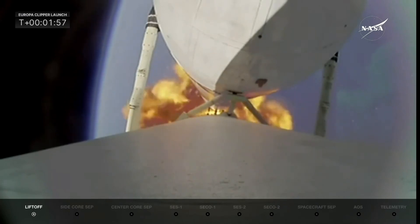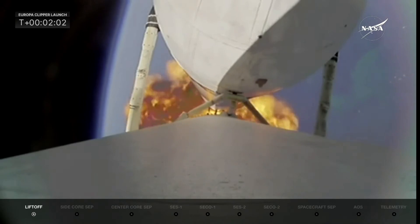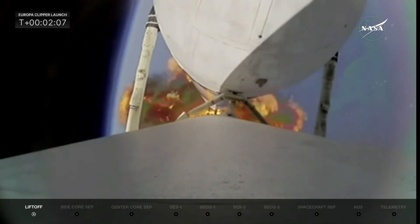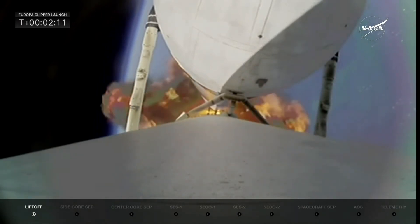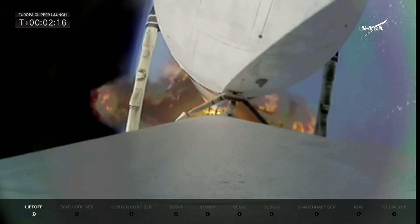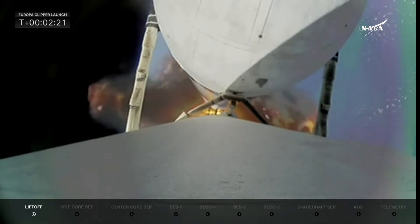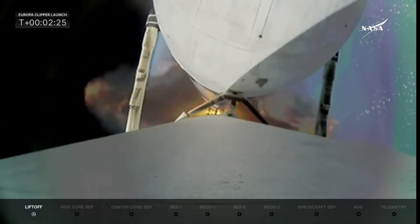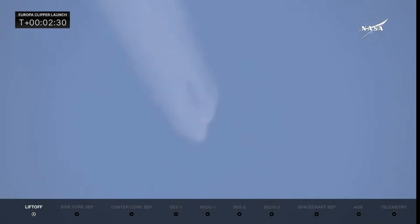The side boosters, once they do their job, will be expended. If you're familiar with the Falcon Heavy, you know they bring the boosters back on certain launches, but not on this one, because all of the performance is needed to push Europa Clipper into its proper orbit. Things continue to look good as the vehicle heads through its ascent phase. All telemetry is nominal. Falcon Heavy is performing very well.